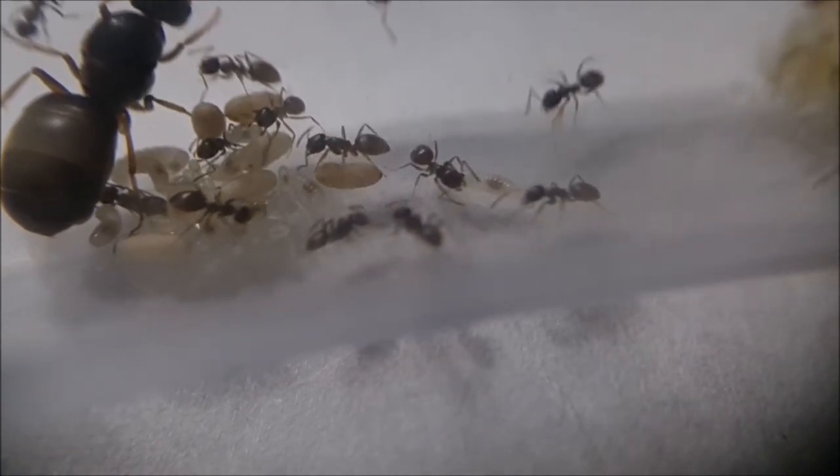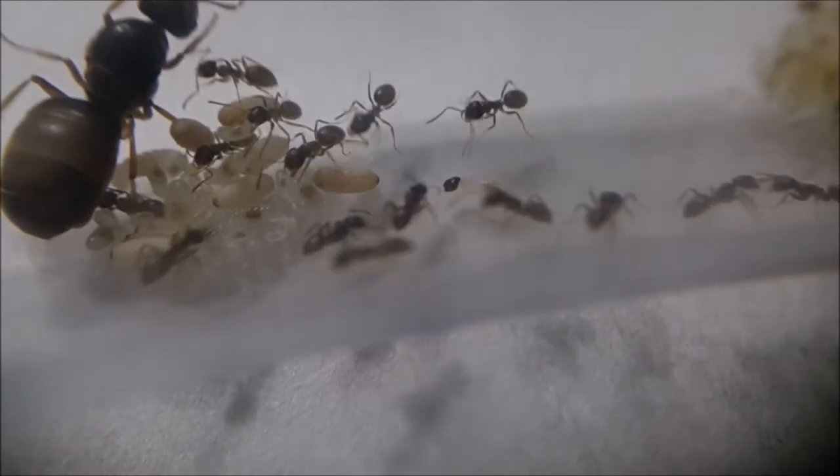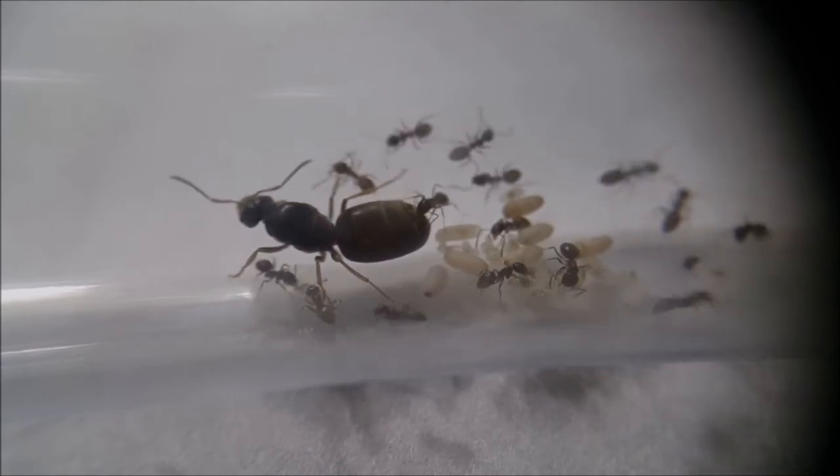Fun fact: the ants don't actually eat the steak — they only consume the juices. After that, the workers will regurgitate the juices to the larvae as nourishment. This process is called trophallaxis.